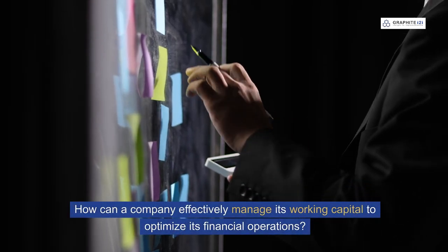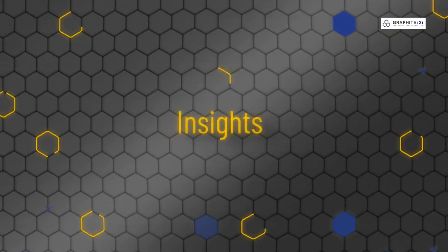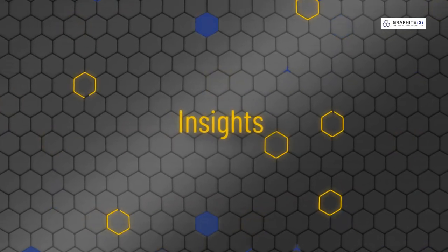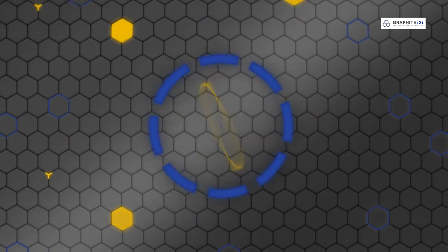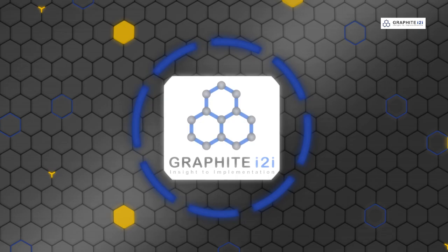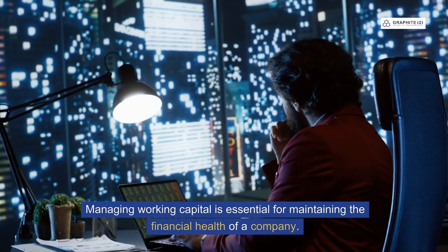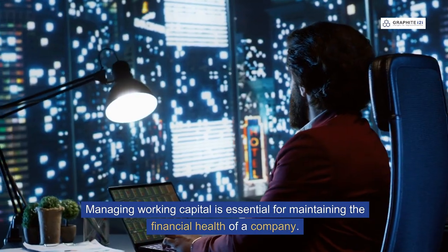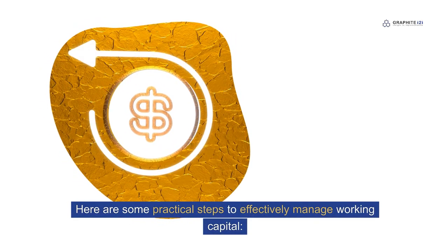How can a company effectively manage its working capital to optimise its financial operations? Managing working capital is essential for maintaining the financial health of a company. Here are some practical steps to effectively manage working capital.